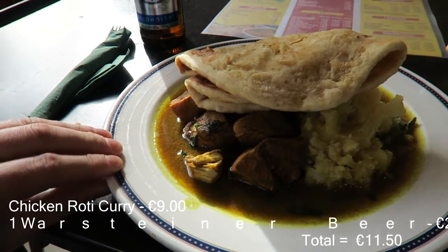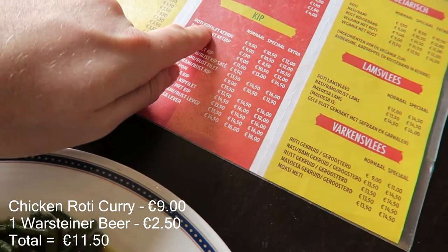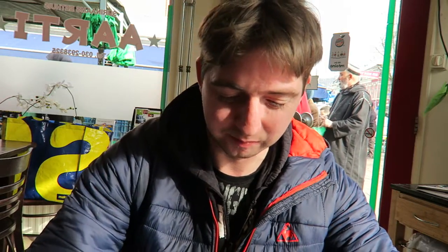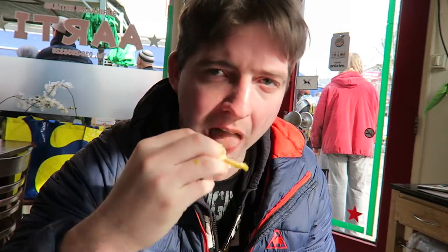Nine euros. It's a good wake-up — that heat hits you and it's hot. It's like Indian. Oh yeah, it's good! Good for the sinuses. Nice paste.